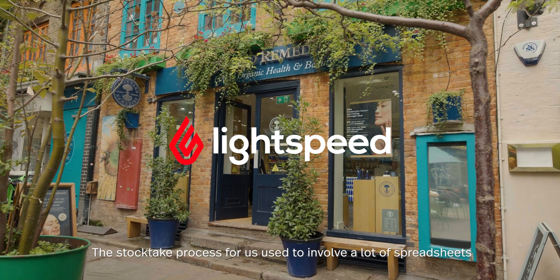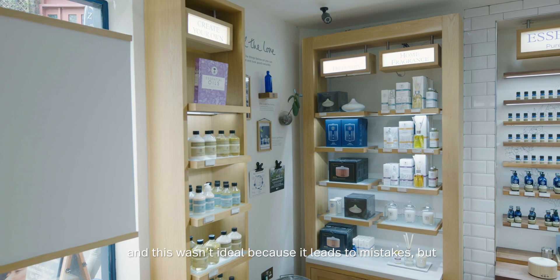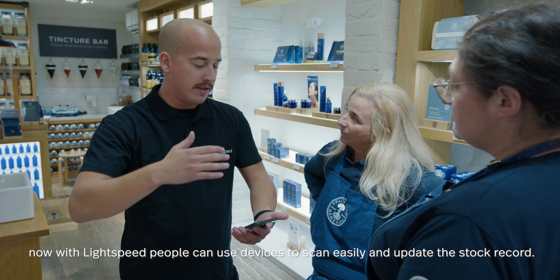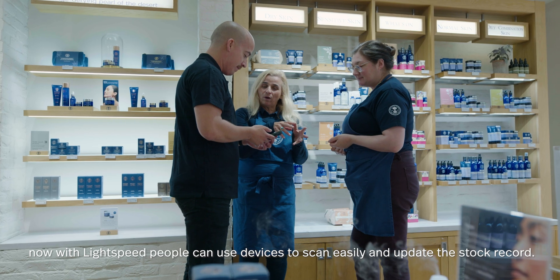The stock take process for us used to involve a lot of spreadsheets, and this wasn't ideal because it leads to mistakes. But now with Lightspeed, people can use devices to scan easily and update the stock record.